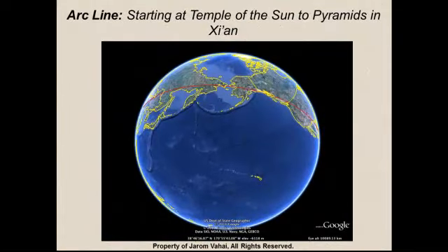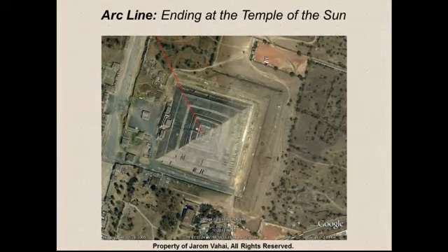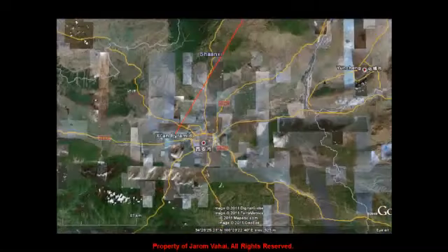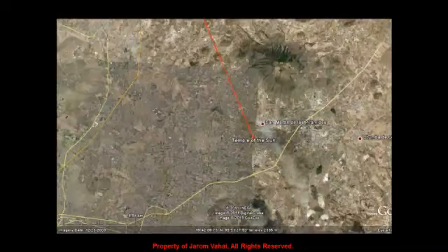Now let's see if we can use the pyramids in China to point back towards the Pyramid of the Sun in Mexico on a great arc circle or waypoint. If we line up a diagonal of the pyramid in China and follow it, we will come back to Teotihuacan along the diagonal of the top of that pyramid. Here we are zooming into a closer view of the pyramid in China to see how it lines up and shoots a direct great arc circle back to Teotihuacan, Temple of the Sun in Mexico.